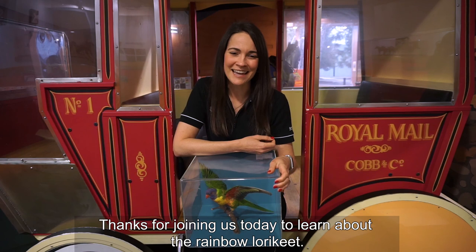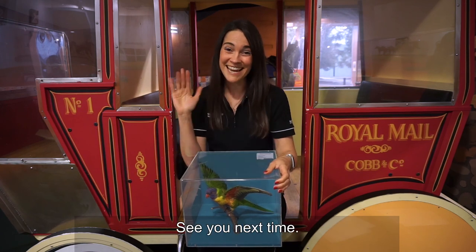Thanks for joining us today to learn about the rainbow lorikeet. See you next time!